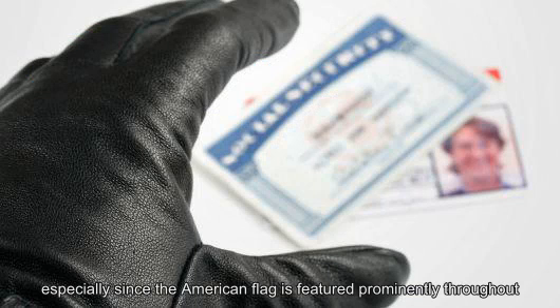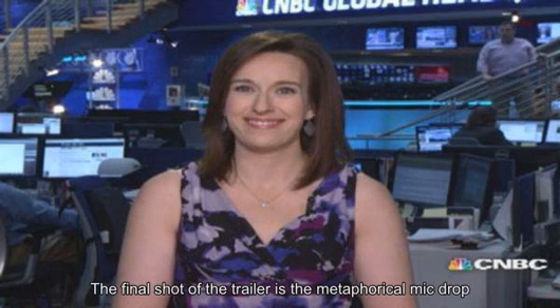In the wake of Equifax's revelation last September, consumer advocates warned people to freeze their credit reports. They also decried the cost involved.